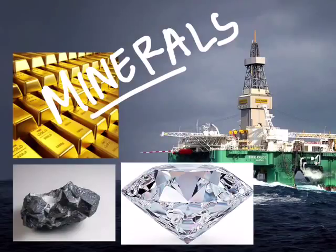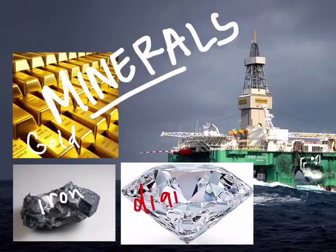The ocean also has amazing resources that humans use that come from non-living things. This includes the energy that humans can harness from the wind and the waves, as well as a lot of different minerals including things like gold and iron, which is used in a lot of building materials. And in the deep ocean, there are even diamonds, which is pretty amazing. Right now, the cost of extracting these things from the ocean is too high, so it's not happening a whole lot.